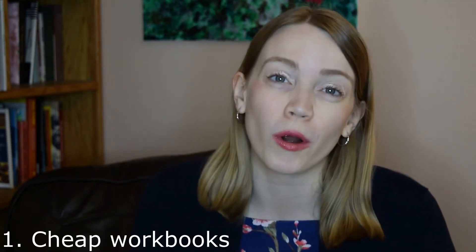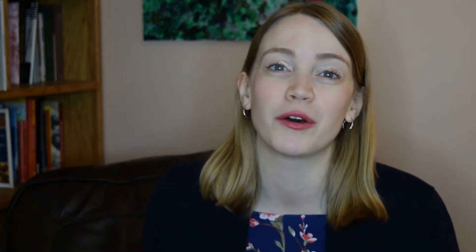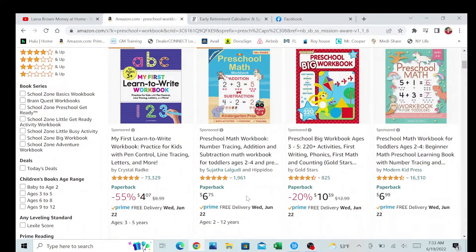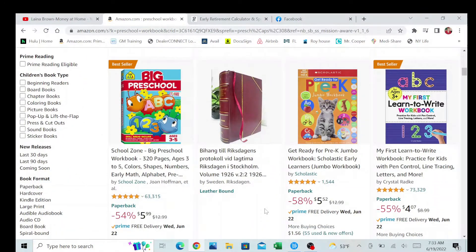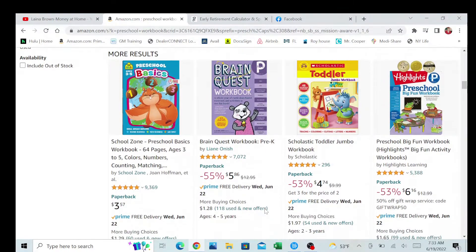First up, you can buy workbooks and coloring books at Goodwill or the Dollar Tree — or the Dollar Twenty-Five Tree as it is now. I have two little boys and my eldest really loves to color and he's getting into writing his letters, and he goes through coloring books very fast. If I'm buying them and they're like $10 or $6 a piece at a normal store, that's really painful, especially since he's refining his fine motor skills.